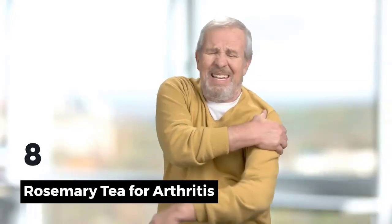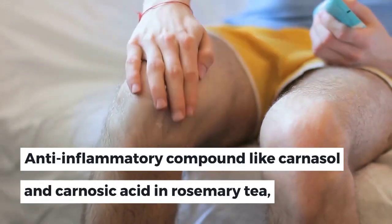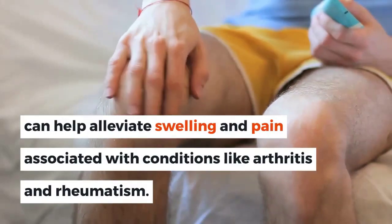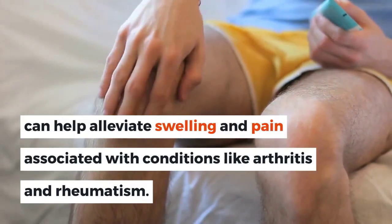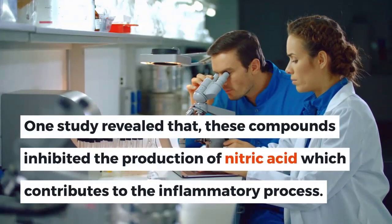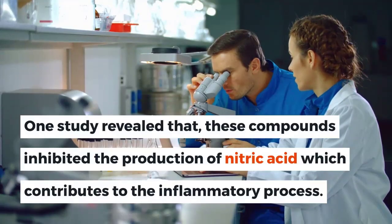8. Rosemary Tea for Arthritis. Anti-inflammatory compounds like carnosol and carnosic acid in rosemary tea can help alleviate swelling and pain associated with conditions like arthritis and rheumatism. One study revealed that these compounds inhibited the production of nitric acid, which contributes to the inflammatory process.